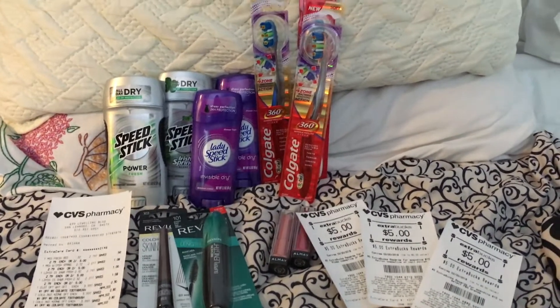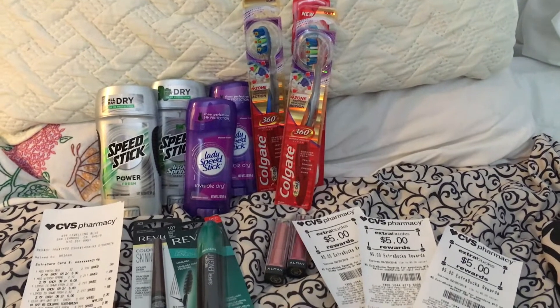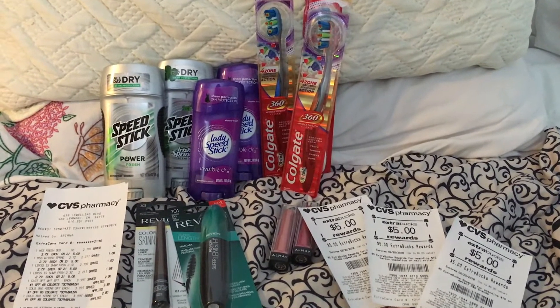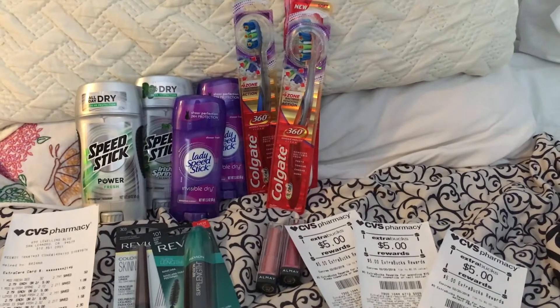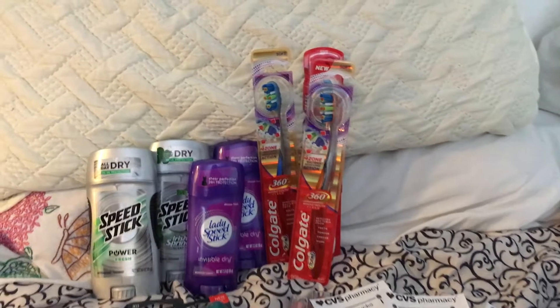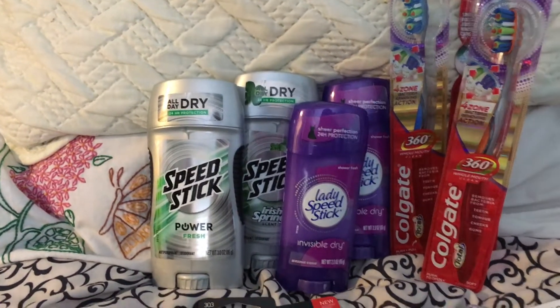Hey, what's up you guys? I'm back at you with this CVS haul from today, January 21st. I took advantage of the great deals I have right here in front of me. Something did happen that I wasn't expecting, so let me go ahead and get started. This is the Speed Stick deal.